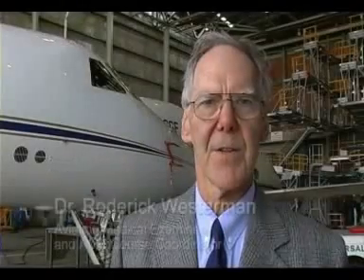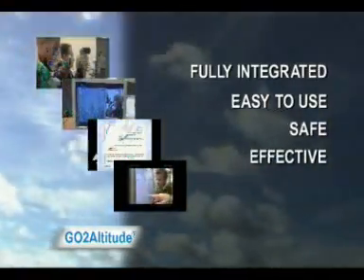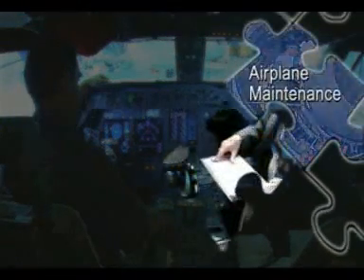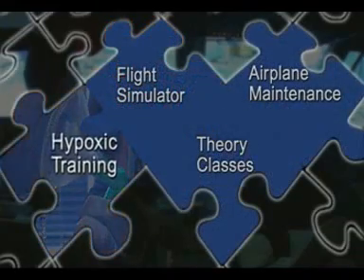Go to Altitude truly is a hypoxia training system for the 21st century. No other training system in the world offers fully integrated, easy to use, safe and effective hypoxia training. The Go to Altitude system adds real value to your training capabilities. Aviation safety is comprised of a whole range of important components, and until now, there has been a gap in knowledge.